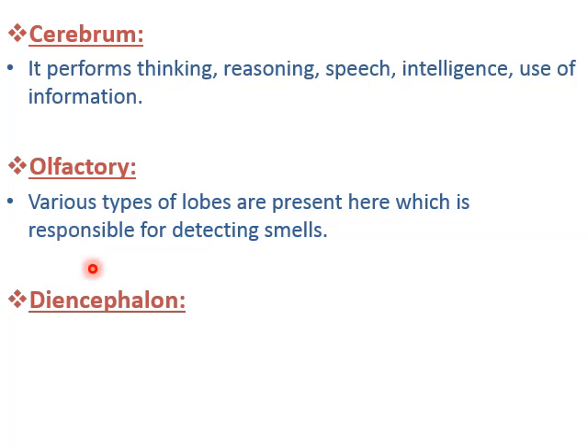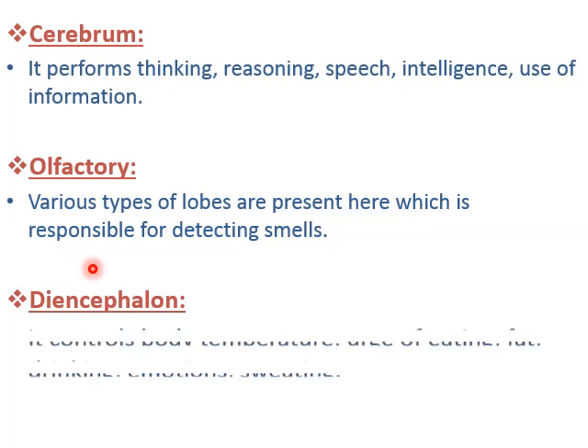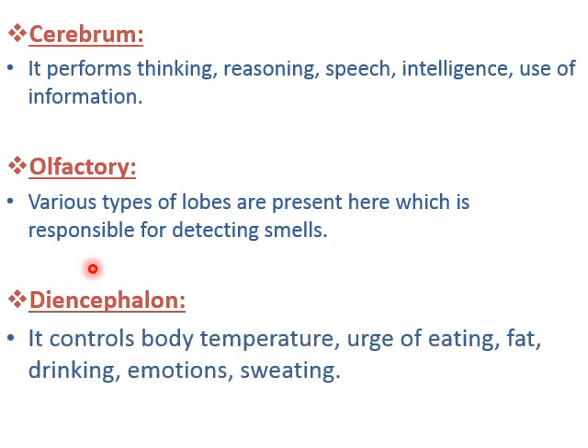The lobes in olfactory act as smell receptors. When your nose detects a smell, that signal is passed to olfactory, the lobes detect that signal, and your brain recognizes the smell. The next one is diencephalon — it controls body temperature, urge of eating, fat metabolism, drinking, emotion, and sweating.